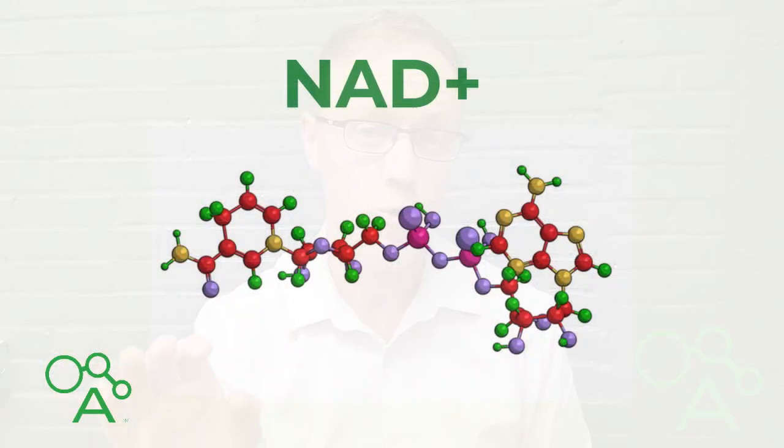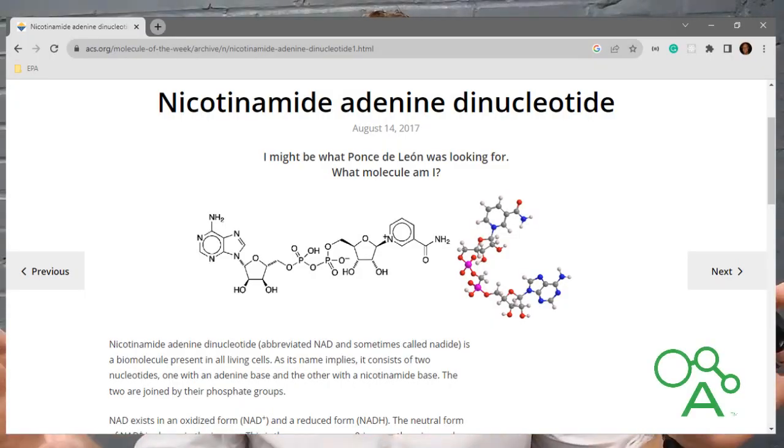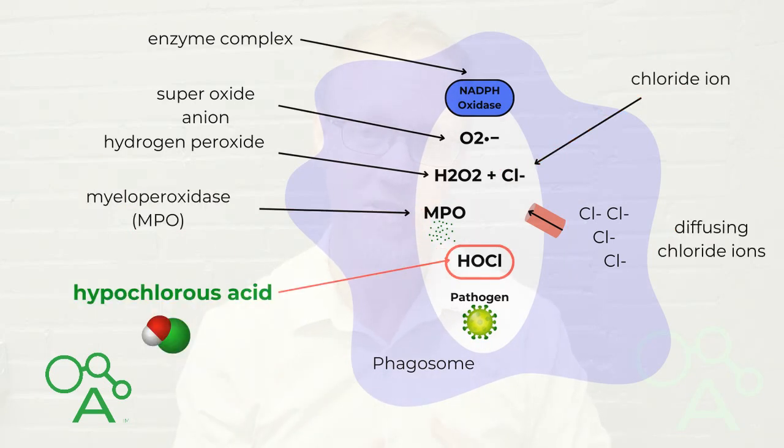By the way, NADPH comes from NAD+, or nicotinamide adenine dinucleotide — a substance present in all cells that aids in various functions. Another important enzyme called myeloperoxidase is responsible for catalyzing the hydrogen peroxide we just made, along with chloride ions that are abundantly present in the body as electrolytes, to form hypochlorous acid.